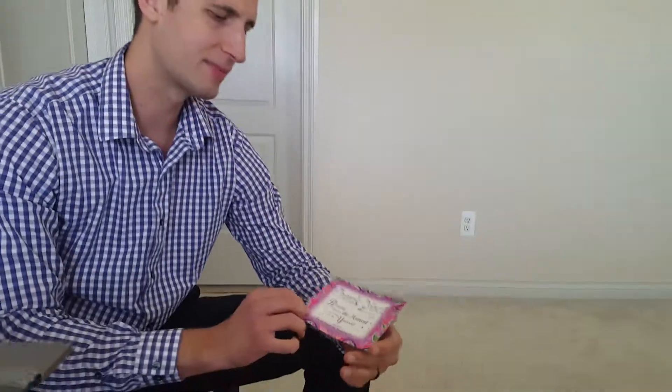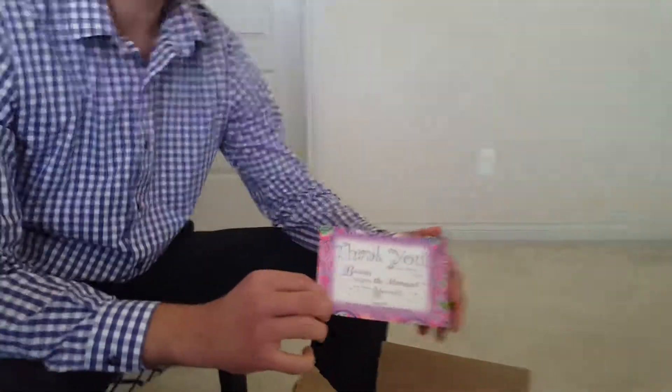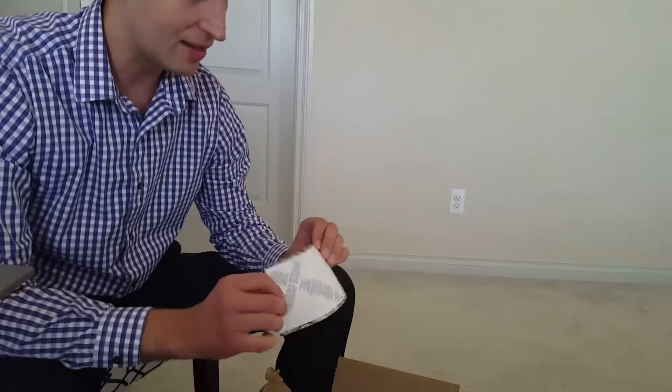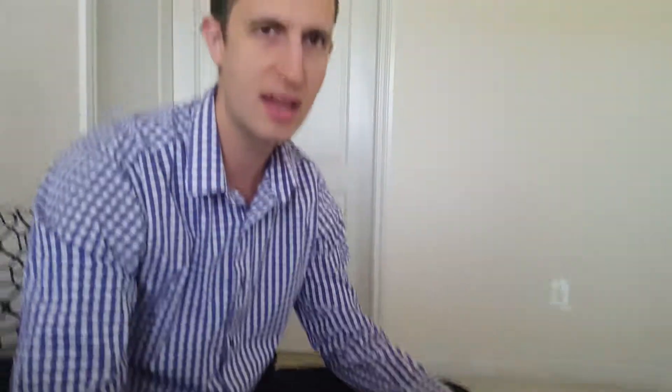I'm really impressed with Vistaprint — awesome quality work. I highly recommend them if you ever want to buy business cards, postcards, or thank you notes. This card is pretty thick gauge, very rigid. I think it's 110 pound premium stock paper — pretty thick. It feels like quality.